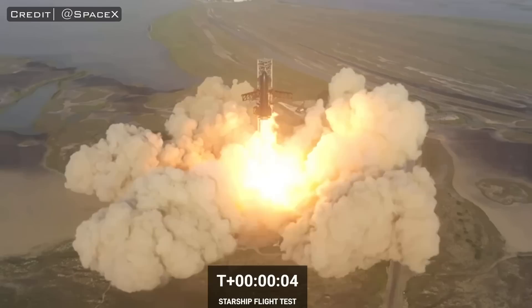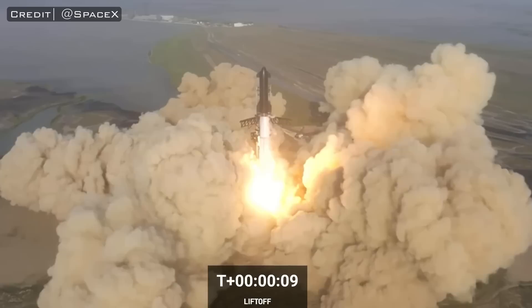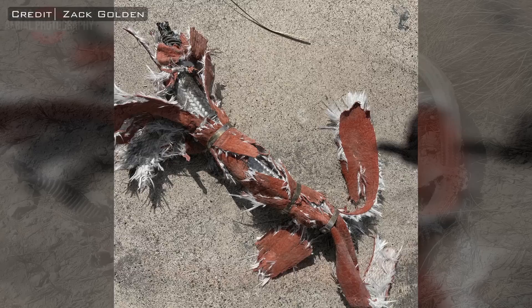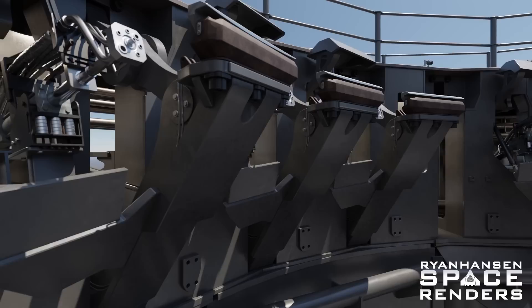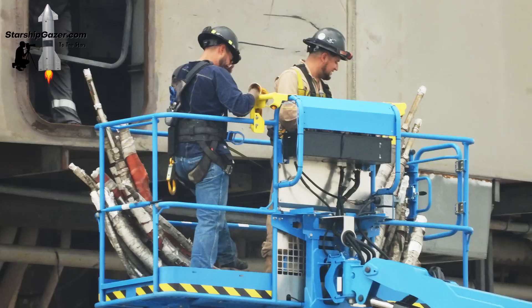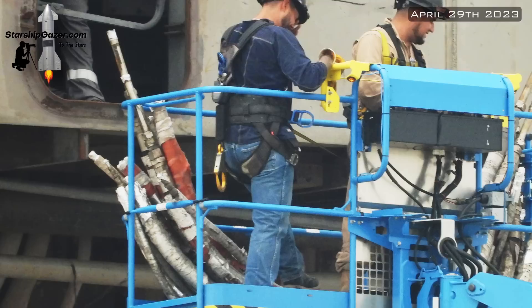These 33 flex hoses remained attached until T plus 5 seconds. As the booster slowly lifted itself off of the hold-down arms, each of these hoses were ripped free and then partially obliterated by the outer 20 Raptor engines, which also caused all of the stainless steel pipes to be destroyed. While walking through the debris field a few days later, I actually came across one of these flex hoses out in the wetland area. This is something that I believe we will see changed in the near future — the permanent solution will likely be incorporated into the Raptor QD.